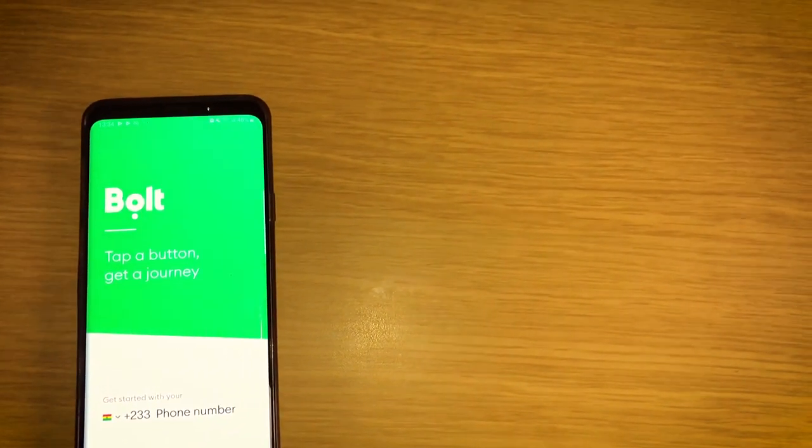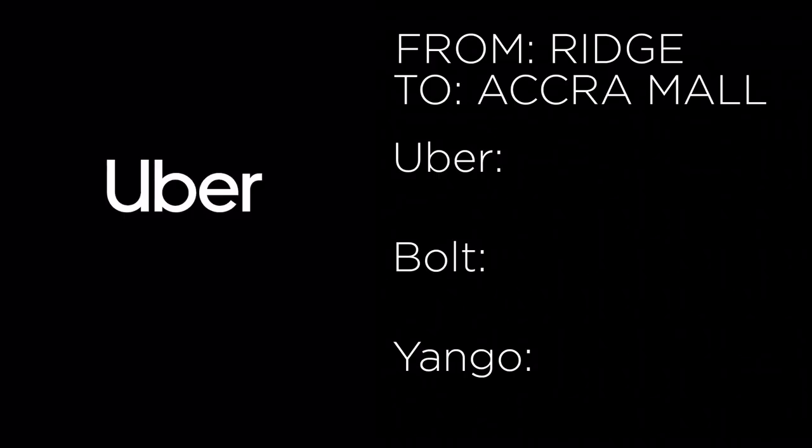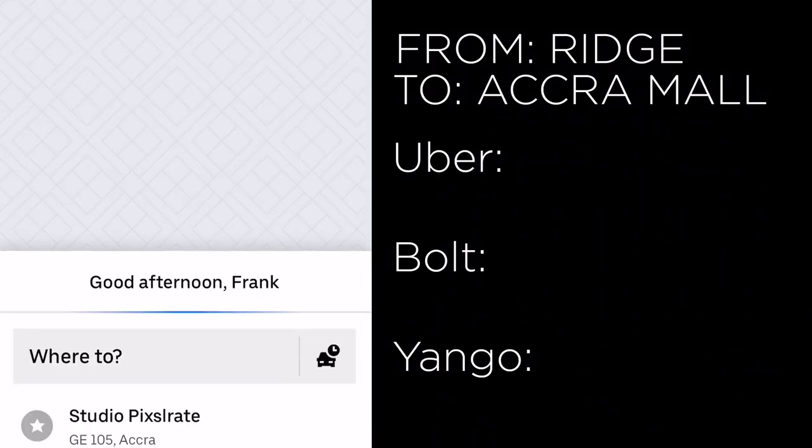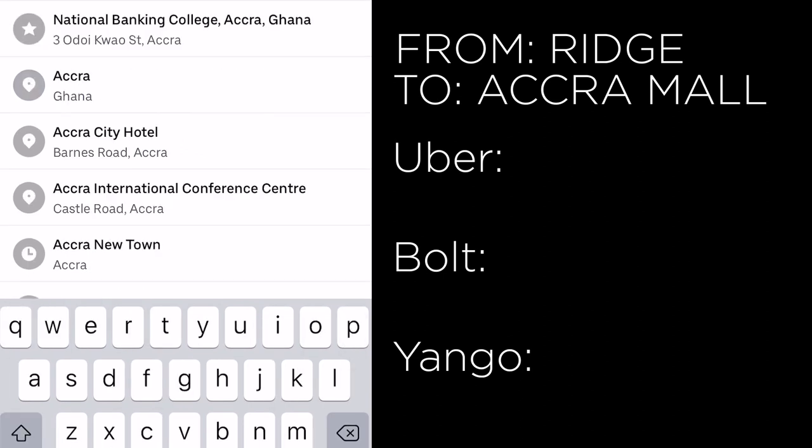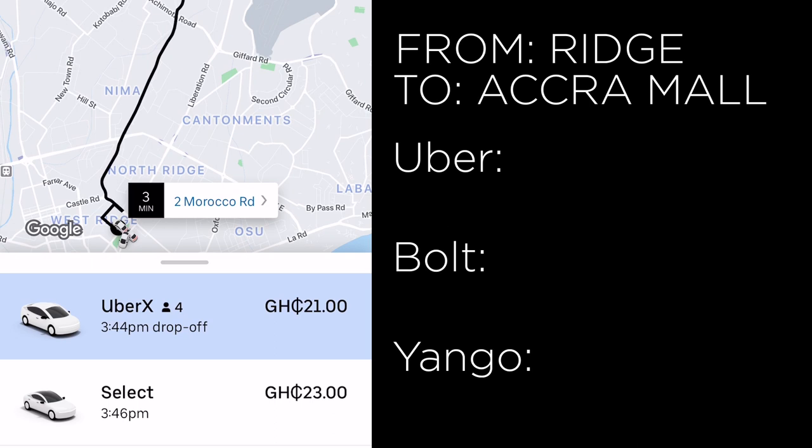First, we open the Uber app and input Accra Mall as the destination. It says 21 cedis for UberX and 23 cedis for Uber Select.